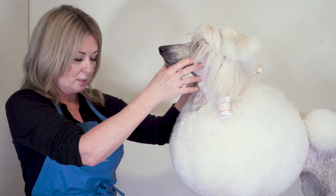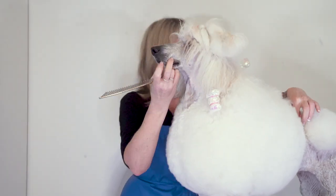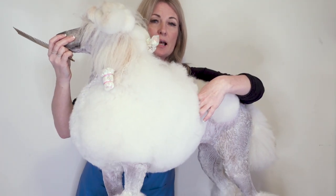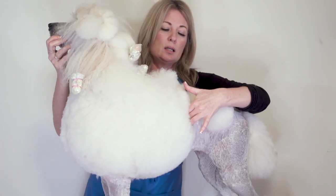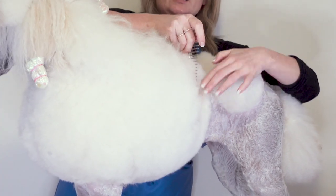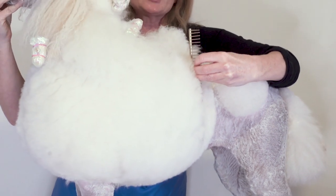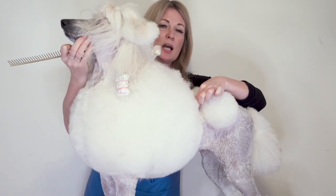The second most common misconception is that the back line of the jacket, which is right here, is going to end at the last rib. Here on the lovely Swanky, her last rib is right here — I'm going to mark it with my comb. We can see how out of balance the trim would be if her jacket indeed did end there. We choose where the back line of the jacket is based on the structure of our dog.